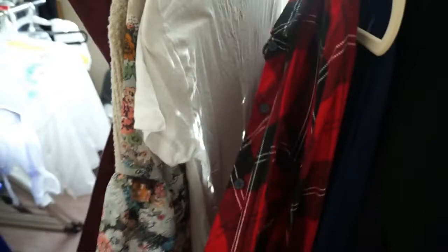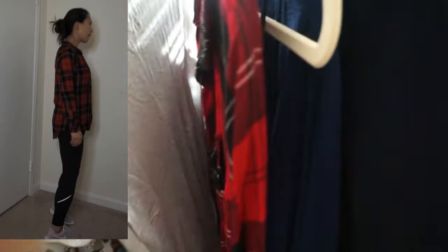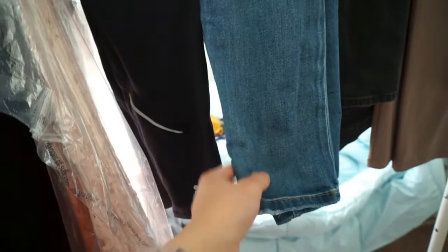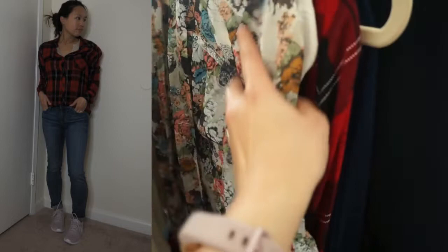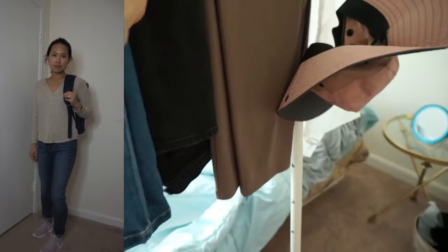I'll also wear the leggings with a plaid Rails shirt — it covers my bum which is really nice — and I can also pair them with a t-shirt. I'm also bringing blue jeans, which you can't go wrong with. They go well with the plaid shirt and also with a chiffon blouse that has fluffy bell sleeves. I also have a pair of black J.Brand jeans that can go well with any of the tops I've shown.